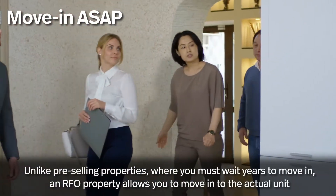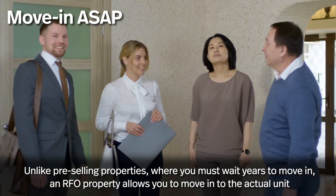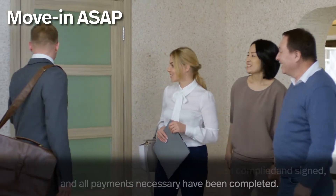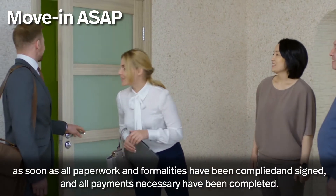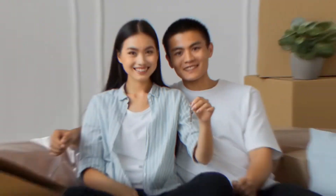Move in as soon as possible. Unlike pre-selling properties, an RFO property allows you to move into the actual unit as soon as all paperwork and formalities have been complied with and signed, and all necessary payments have been completed.